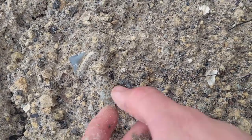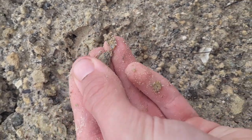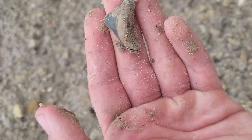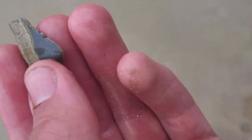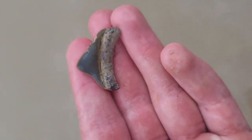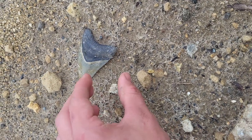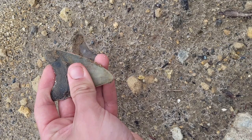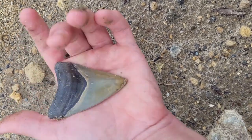If this meg is full, it's gonna be one of the most pretty posteriors I have ever found. Oh my gosh. Does that have a tip? It has some feeding on one side, but that one's got a tip. What? Another one! Another one. Damn. Hell yeah.